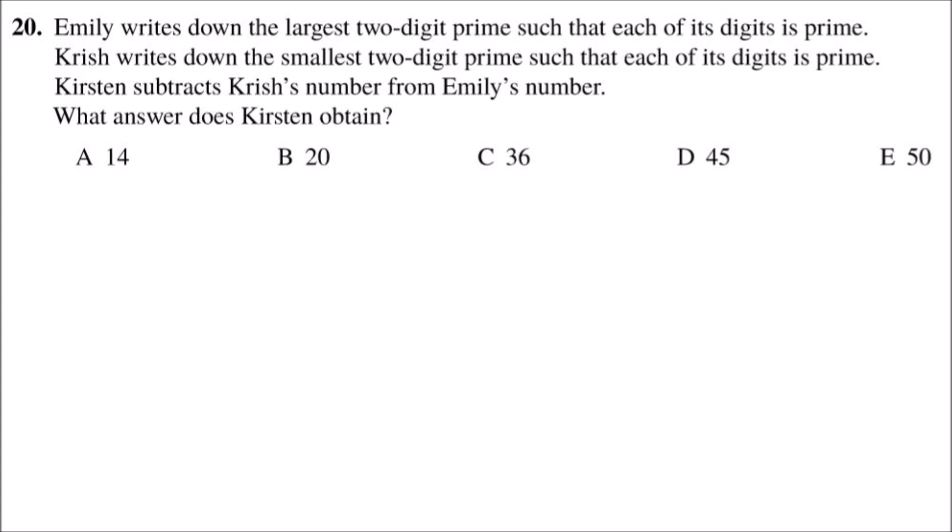A prime number is a number that can only be divided by 1 and itself. If we first look at the prime numbers up to 10, they are 2, 3, 5, and 7. Because any other even number is a multiple of 2. 9 is a multiple of 3. And remember that 1 isn't a prime number because it can't be divided by 1 and itself.